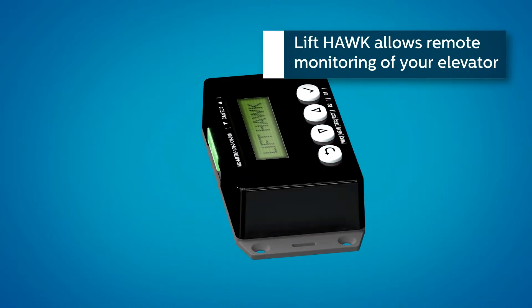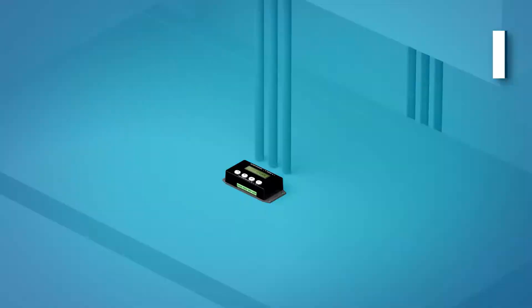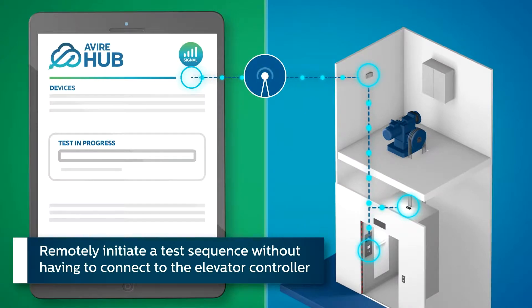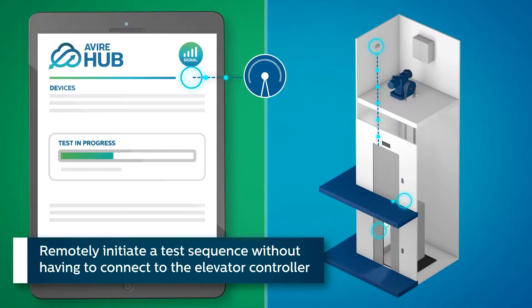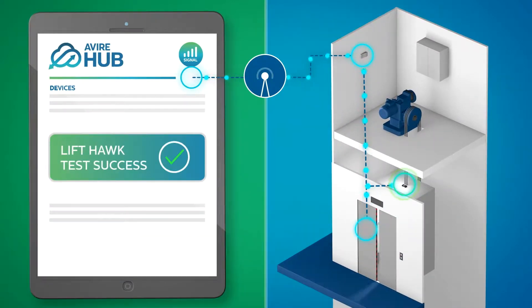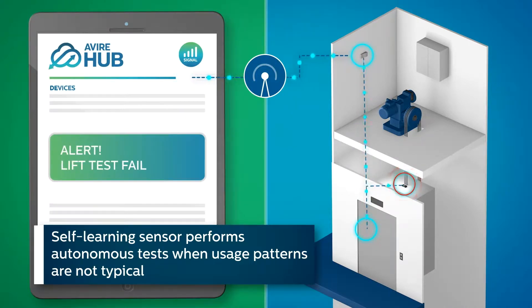LiftHawk allows remote monitoring of your elevator. Remotely initiate a test sequence without having to connect to the elevator controller. A self-learning sensor performs autonomous tests when usage patterns are not typical.